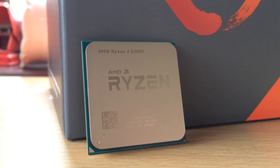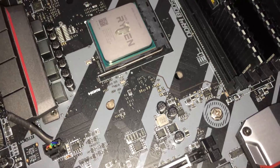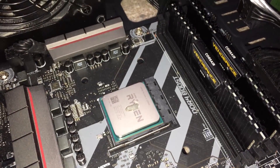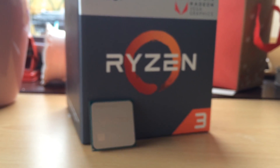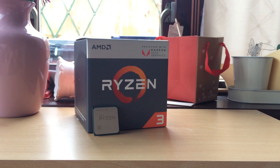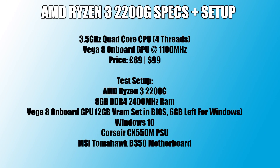I used mine with 8GB of 2400MHz DDR4 as opposed to the recommended 3200MHz DDR4, as I felt this better represents what you may go for if you're trying to put together a new build on a tighter budget. As an APU it lets you choose how much system RAM you want to dedicate to the onboard GPU. In my case I opted for the maximum of 2GB, which left me with 6GB of system memory for Windows and other things.